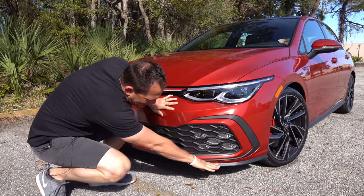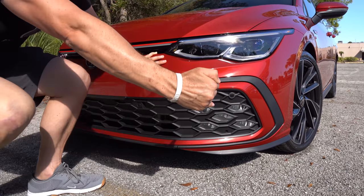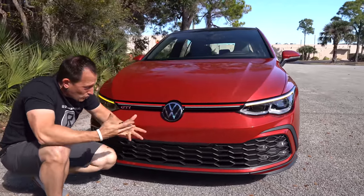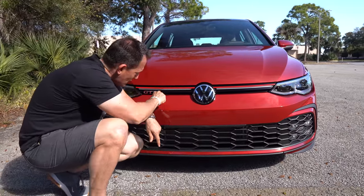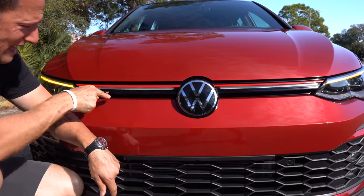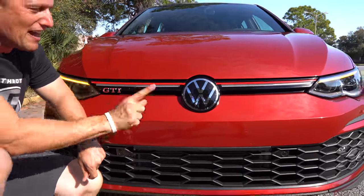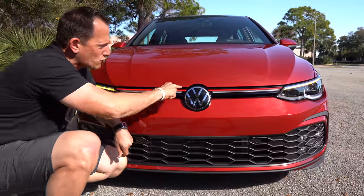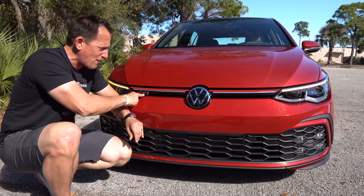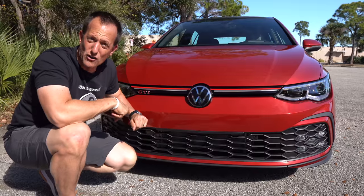I do like the way they went flat black on the lower extension — no gloss black. As we come across the front grille area, the grille has really shrunk. You'll notice just a little bit of functionality on the bottom portion; everything else is going to be LED lit. You got your GTI badge with so much history going back to the 1980s. And you'll always have this red stripe — that's a specific styling cue that when you see the red letters and red stripe, you know that's a GTI, the hotter version of the regular Golf Hatchback.